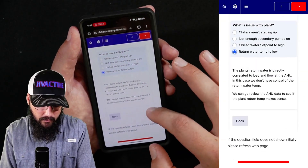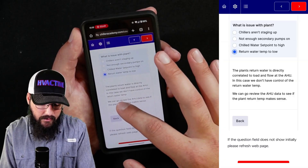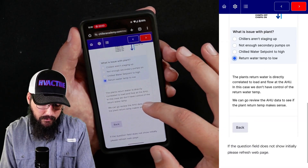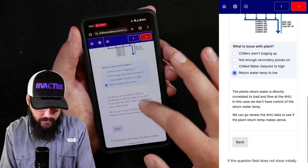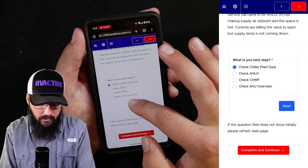Maybe the return water is too low. The plant's return water is directly correlated to the load and flow at the AHU. In this case, we don't have control of the return — it's based off of the air handler load. So fair enough. Let's go back and look at some of our other options.